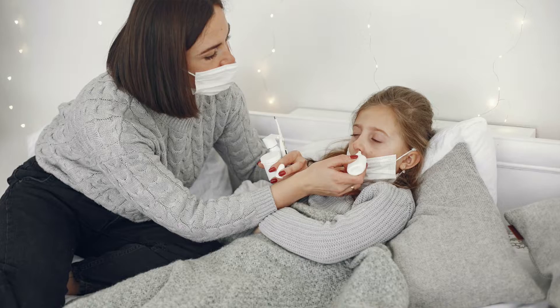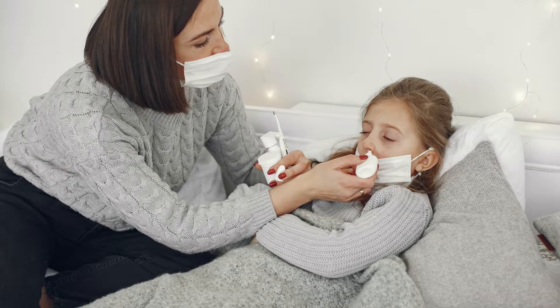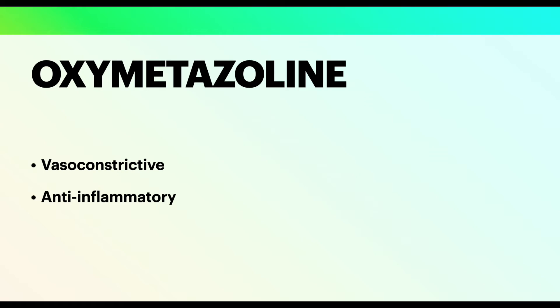Oxymetazoline nose drops have been used for many years to treat nasal stuffiness in colds or allergies, and in the US it's also available as a cream for facial redness in rosacea. It's a potent constrictor of blood vessels and also has anti-inflammatory properties, but it is this vasoconstrictive effect that has been shown to treat post-acne erythema and scars.